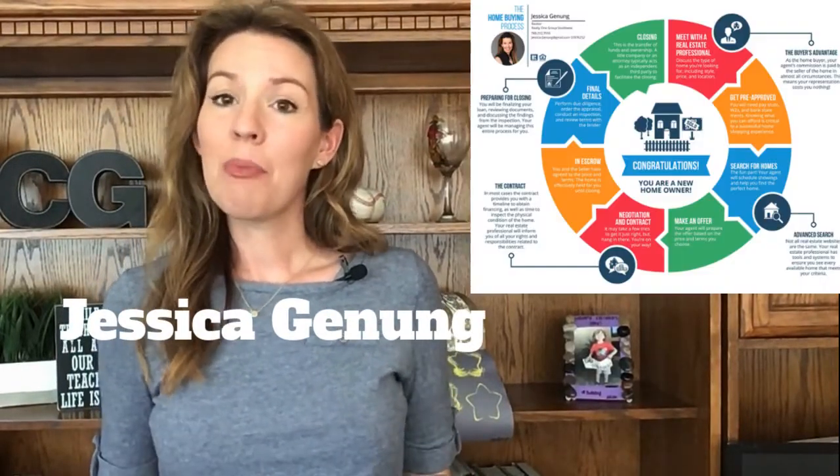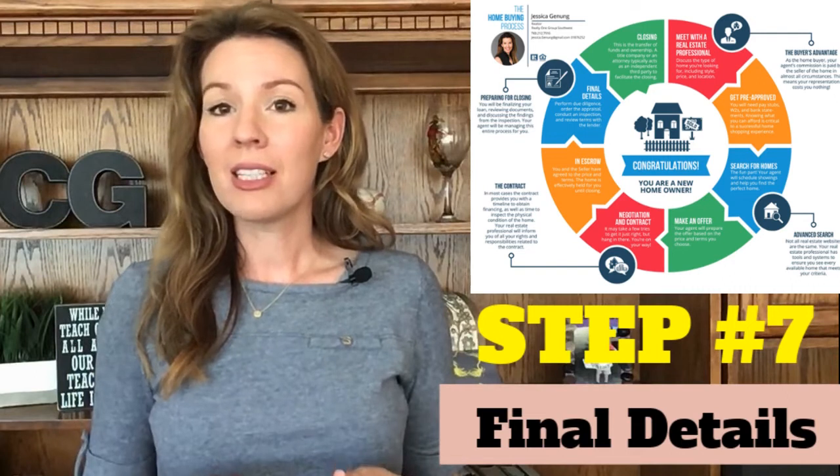Hi, Jessica Janung here with Active Realty. Today I'm going to pick back up where I left off on my Homebuyer Roadmap series. Today we're going to be doing Step 7, the final details in preparing for closing on a home. Let's get to it.